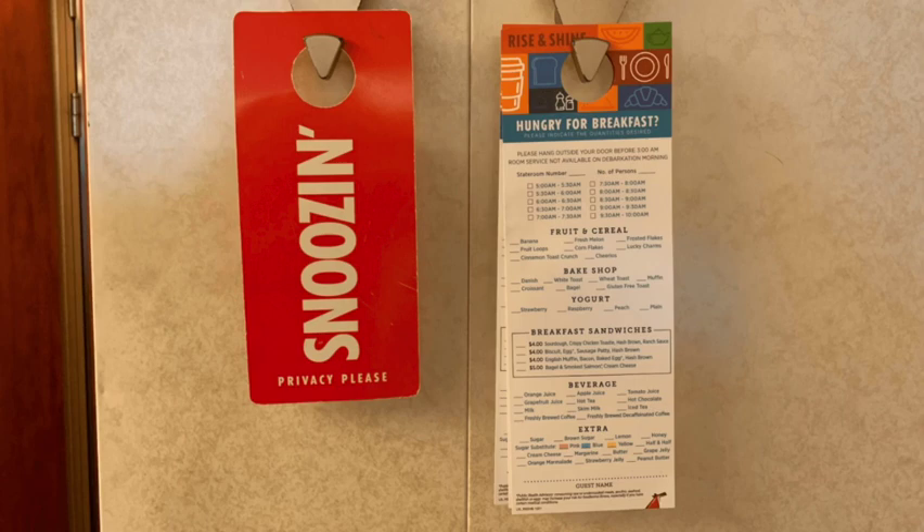So here's how room service breakfast works: you take the hang tag the night before, fill it out, and put it on your door that night for breakfast the next morning. Most of the items are included in the price of your fare, so it costs nothing extra. There are some items that cost a little extra, and some things you can also order on the Hub app.